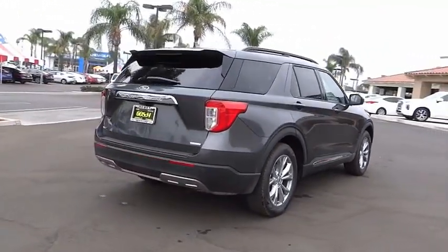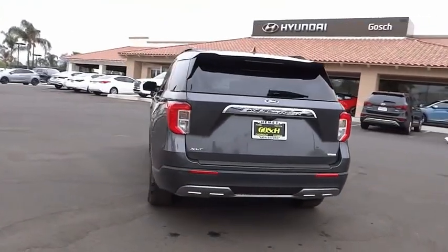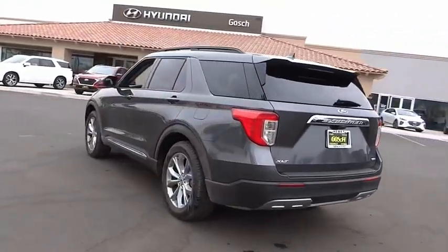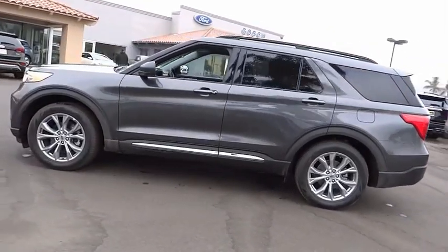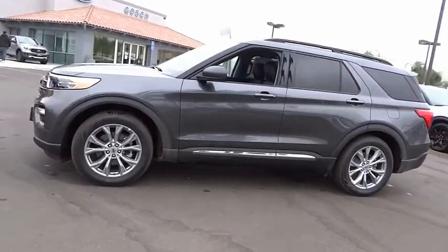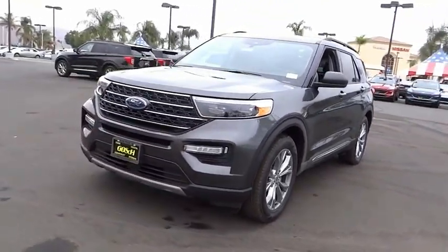Electronic stability control, power lift gate, brake assist, traction control, remote keyless entry, four-wheel disc brakes, speed control, rear window defroster, rear window wiper, security system. Take this vehicle for a spin and see why so many shoppers are now proud owners.